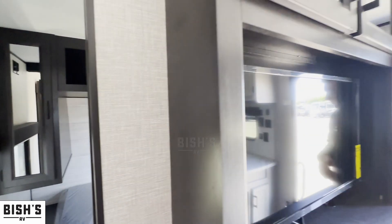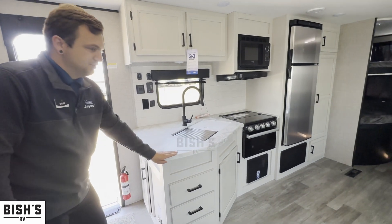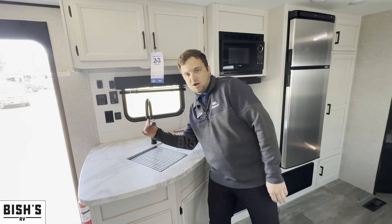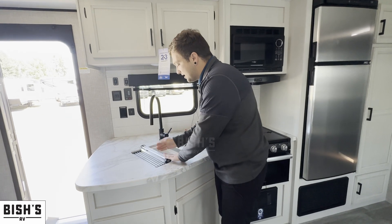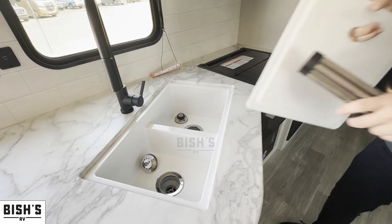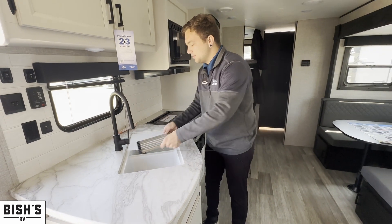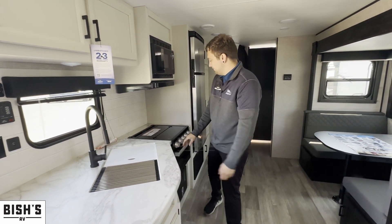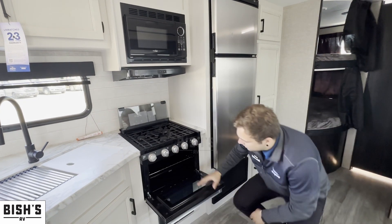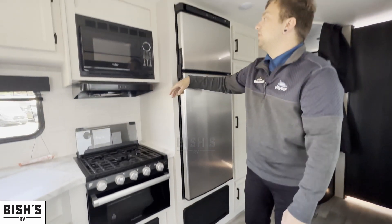Over here in the kitchen they give you nice seamless countertops — no T-molding that's going to come off with moisture. You also get a high-rise faucet with a sprayer, drying racks that roll up and put away easily, and a cutting board that covers the large double sink so you can wash in one side and rinse in the other. There's also a three-burner gas range and a small oven to make pizza, cookies, or biscuits.